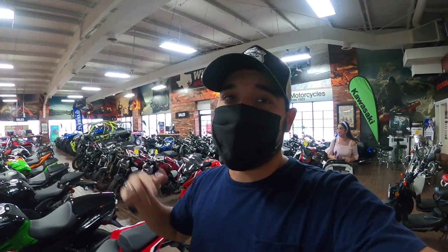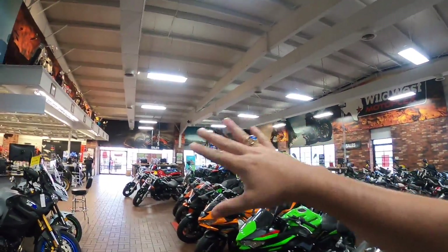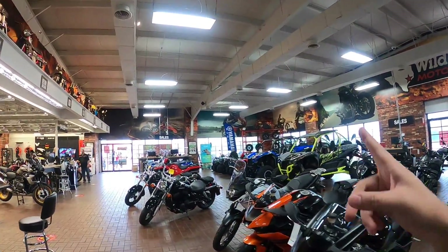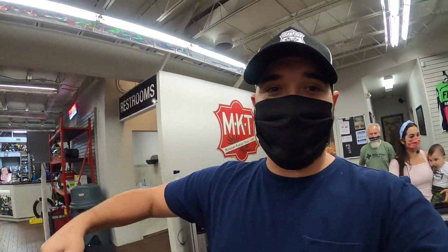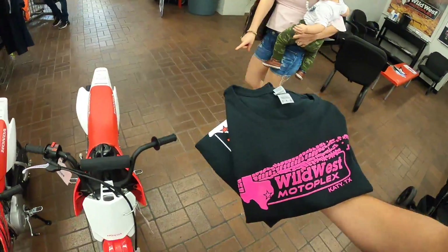The Grom is going home with us - just finished paying. Now we just got to get all the final details ironed out and go home. Literally spent maybe 30 minutes tops. The guys here at Wild West Motorplex in Katy, Texas made this super simple, super easy. Nothing like being able to get these done easily. I can't wait to show you guys the one we're taking home. These guys here are awesome - check it out, they got us some t-shirts, so those are exciting.